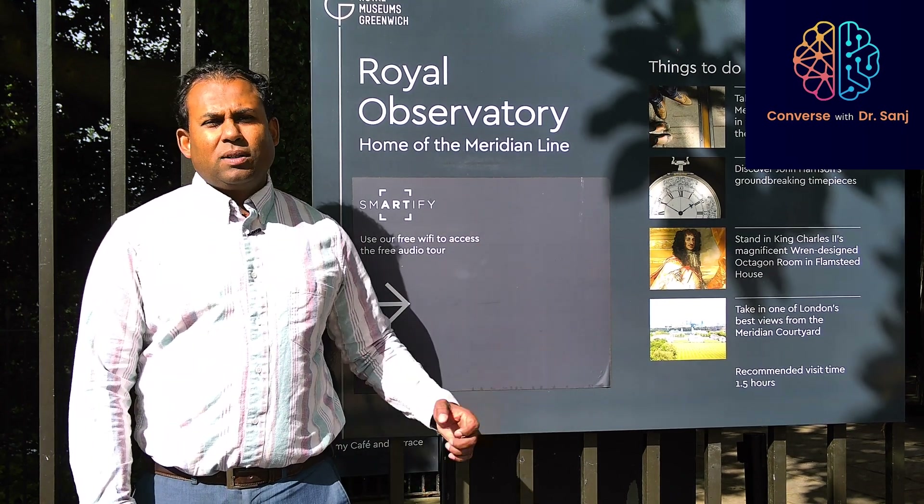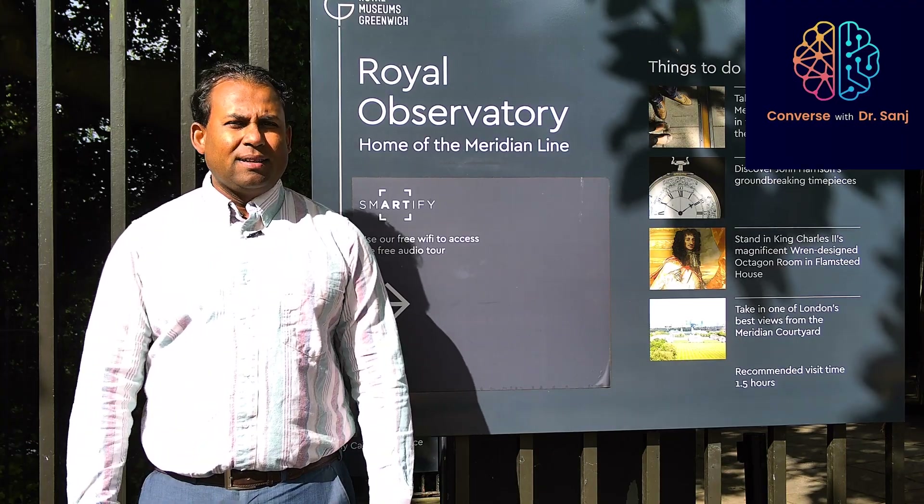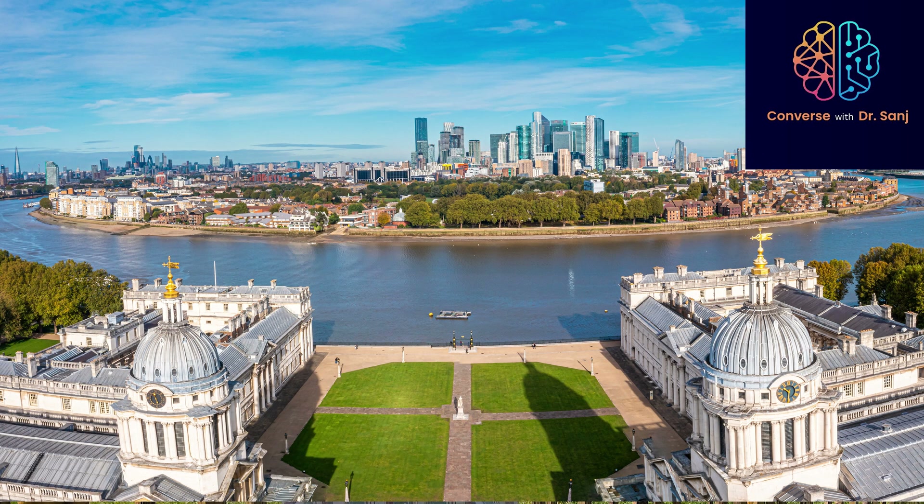Today I am standing in Royal Greenwich Park, a very historical place. As you can see on the board, this is the Royal Observatory. So, why am I here today? To tell you a fascinating story.